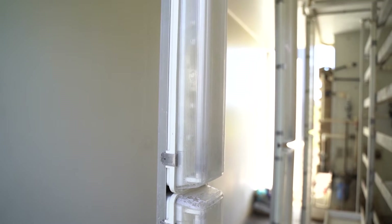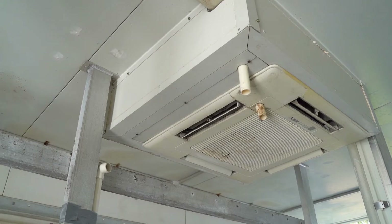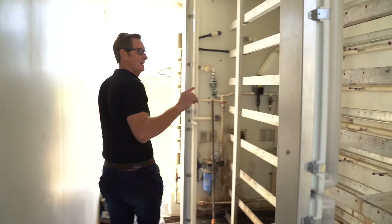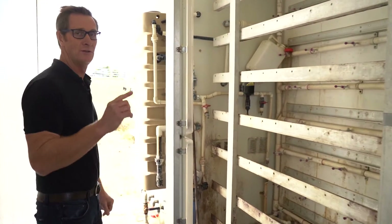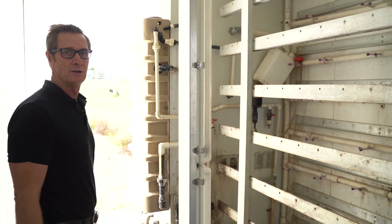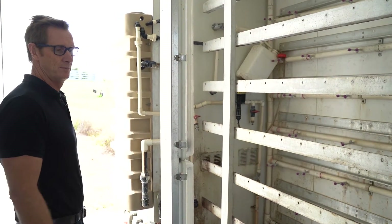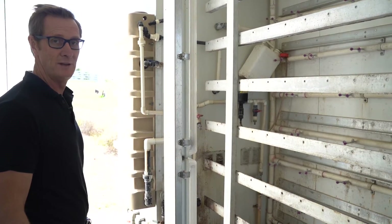We've also added an electrical fit-out, vertical grow lights, and an air conditioning system on this side. We've also added some aluminium racking here, because this container is being used as a fodder growing container while we've been through drought, so it generates feed for cattle.